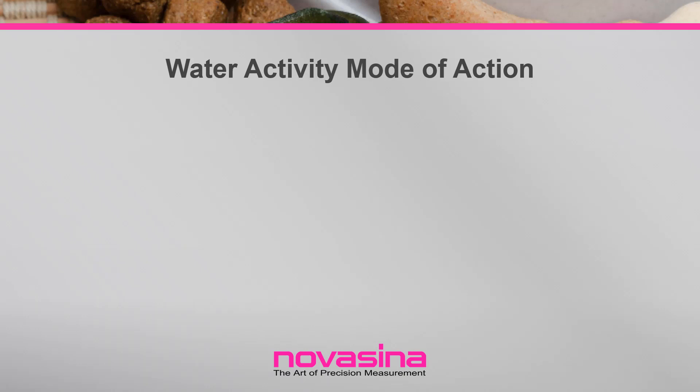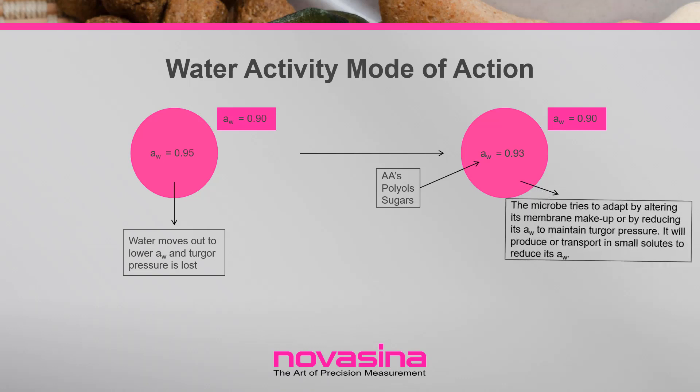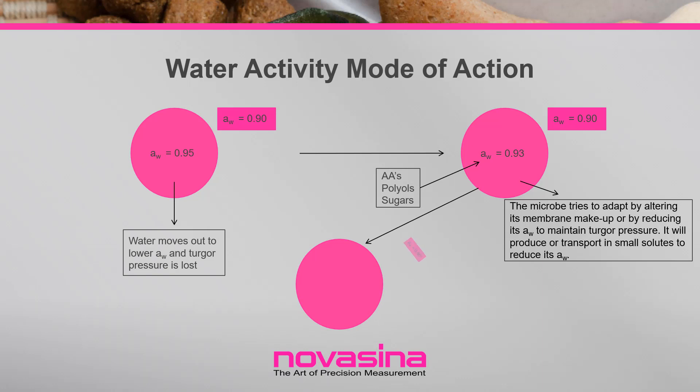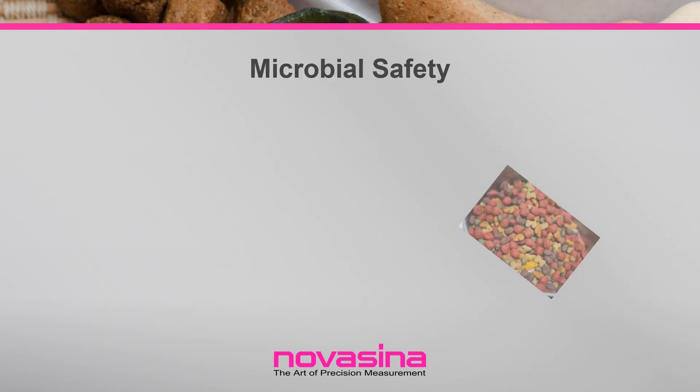The moisture content associated with the safe water activity will be different for each product and should never be relied on as an indicator of microbial safety. Each microorganism has an ideal water activity for growth. When a microorganism encounters an environment where the water activity is lower than its internal water activity, it experiences osmotic stress and begins to lose water to the environment, since water moves from high water activity to low water activity. This loss of water reduces turgor pressure and retards normal metabolic activity. To continue reproducing, the organism must lower its internal water activity below that of the environment by concentrating solutes internally.